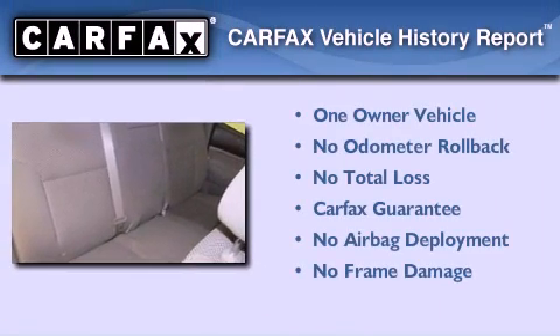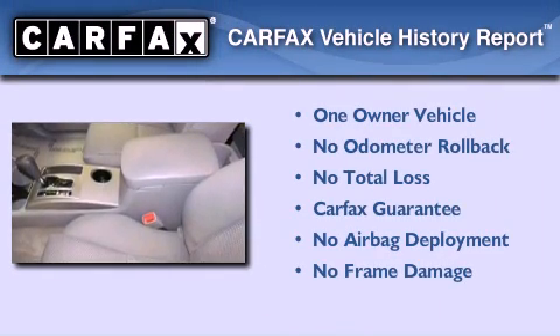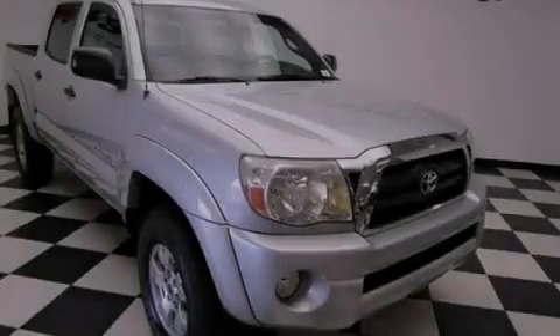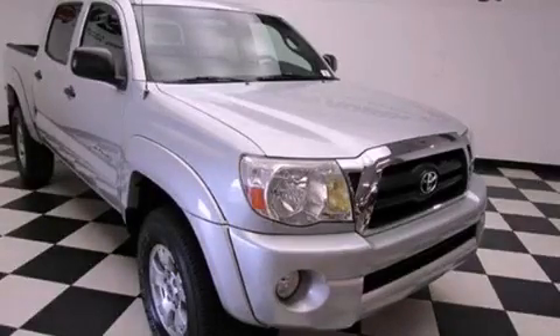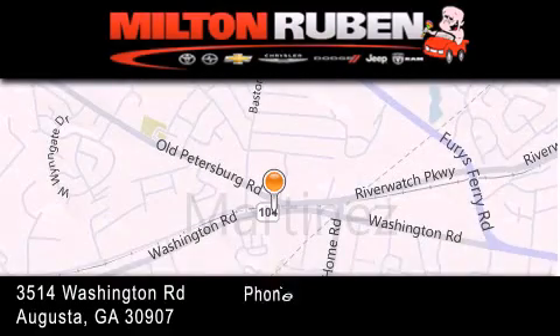This truck also has had only one owner and it qualifies for the Carfax buy-back guarantee. Please call today to reserve this vehicle for a test drive. Come experience the Drive Baby advantage here at the Milton Rubin Superstore.